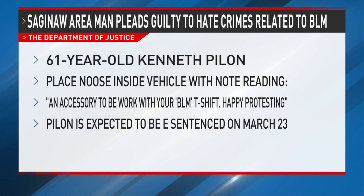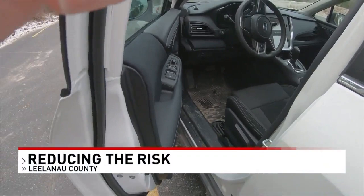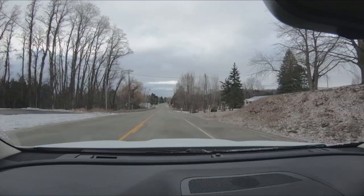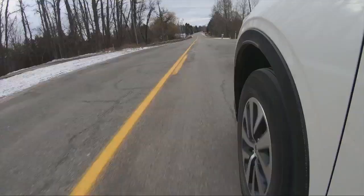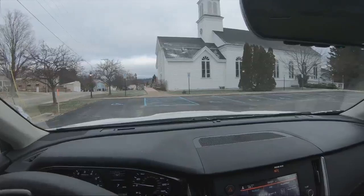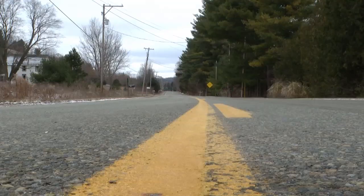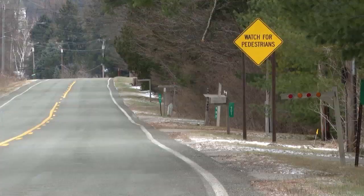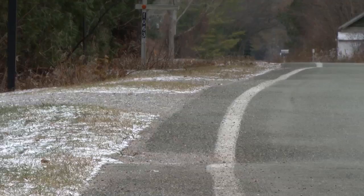Every time we get in our cars, turn that key, drop it in drive and hit the road — especially this time of year — the state police have a request: make sure you're slowing down and paying attention to the roadway. This is the stretch of road where Evie Kellogg, a Leelanaw County woman, was hit and killed by a suspected drunk driver Thursday night while walking along the side of the road.